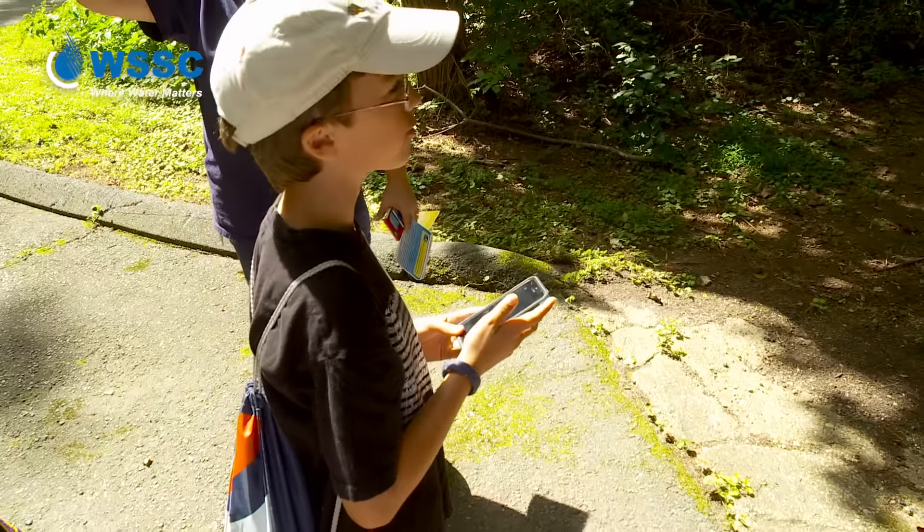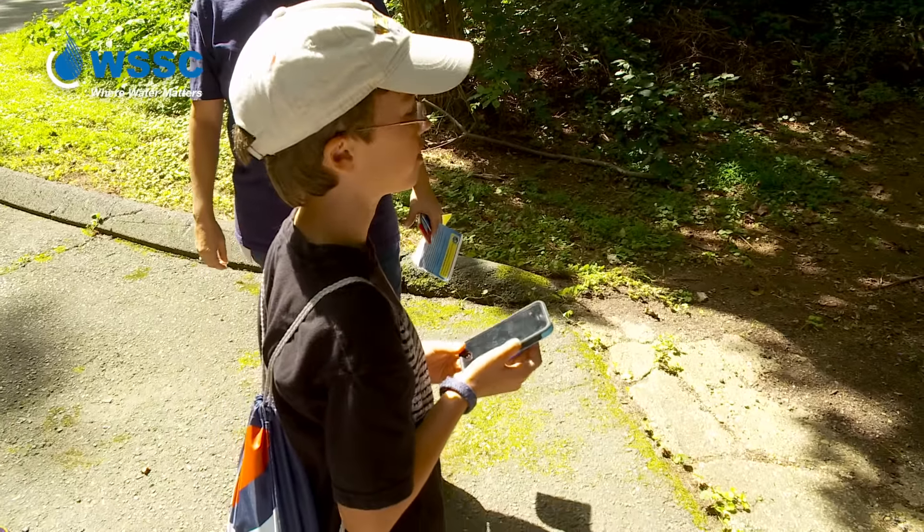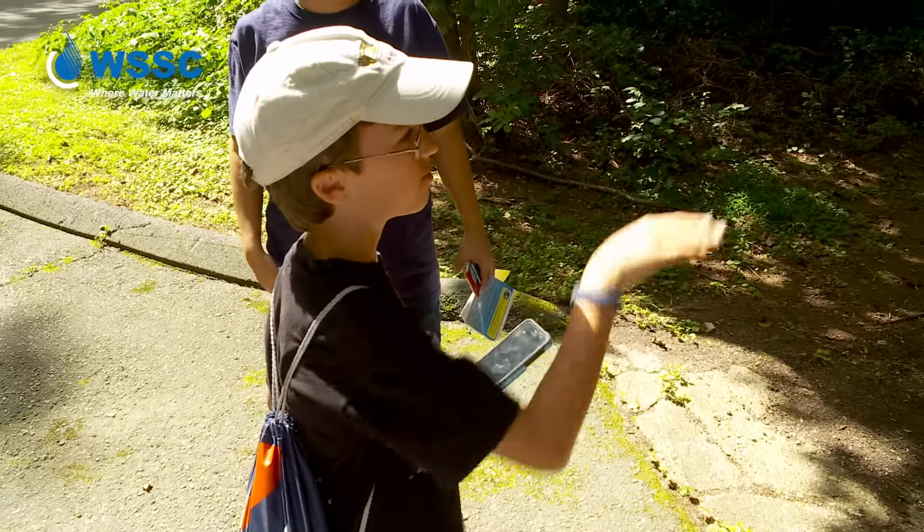We wanted to do geocaching at WSSC because we wanted people to get outside. This is just another way to kind of combine their love for technology but also introduce them to the watershed. Once you get out, you see how beautiful it is — they tend to just like being out in nature.